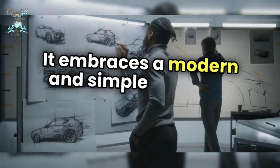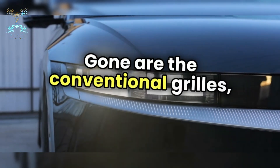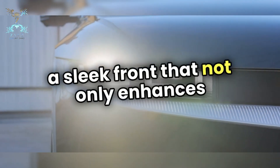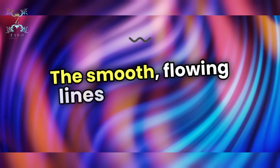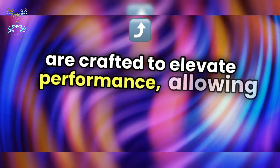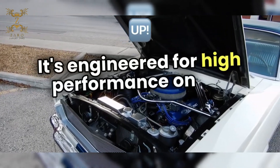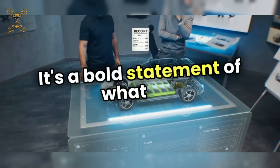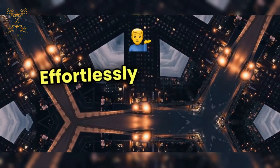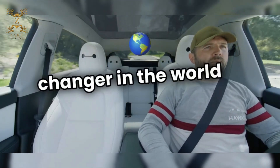The Model S embraces a modern and simple dynamic aesthetic that sets it apart from traditional vehicles. Gone are the conventional grilles, replaced by a sleek front that not only enhances its futuristic appeal but also improves aerodynamics. The smooth, flowing lines of the doors are crafted to elevate performance, allowing for seamless movement through any environment. This design isn't just about looks — it's engineered for high performance on the road, reflecting the essence of Tesla's innovative spirit. It's a bold statement of what the future of automotive design can be: effortlessly stylish and powerfully efficient.